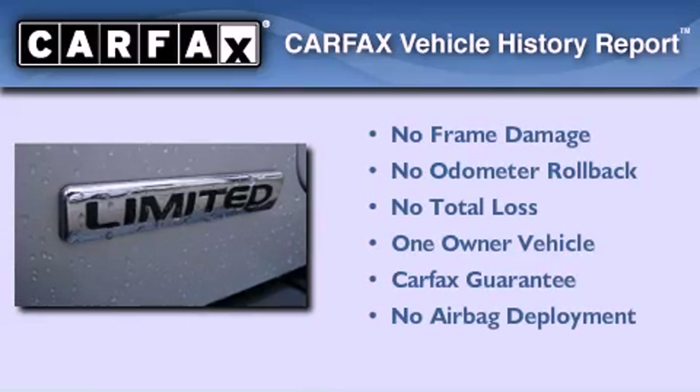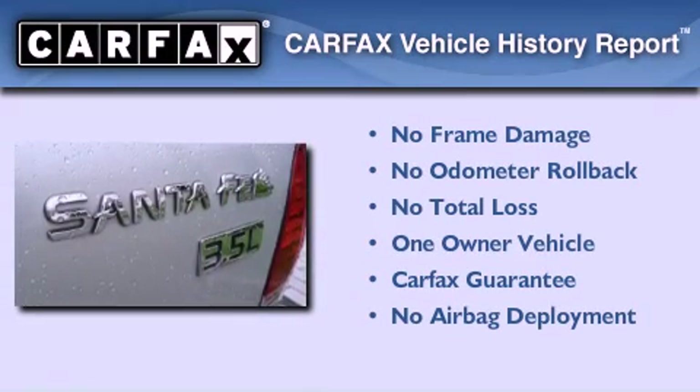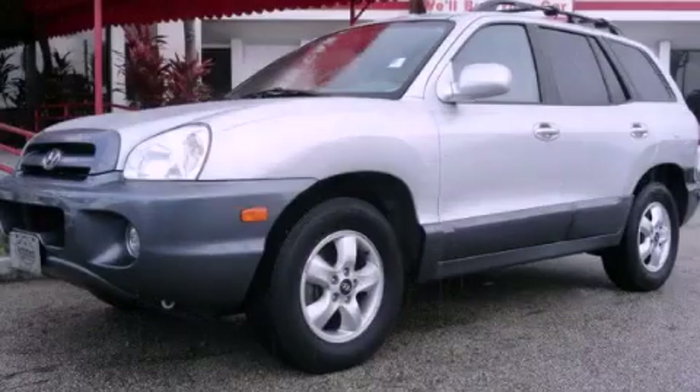This Hyundai has had only one owner and it qualifies for the Carfax Buy Back Guarantee. Contact us today to schedule your opportunity to see this automobile in person.